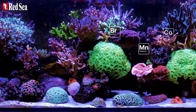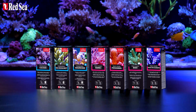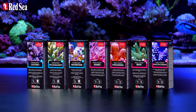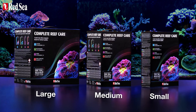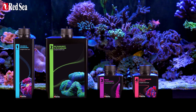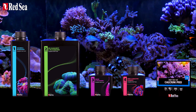The Reef Care program replenishes these elements and keeps them at the required levels. Red Sea offers a choice between a 7-part supplement plan that is ideal for refugium users, or a 4-part kit for non-refugium users, which provides the same great results with only 4 bottles and 1 calcium test per week.